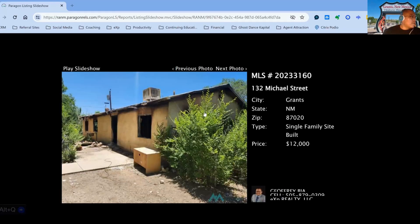It's GeoBana, your homeboy, with the weekly market update for Grants, New Mexico. Currently, on the high end, properties have been on the market for about 187 days, and on the low end about 19 days, with an average of 113.